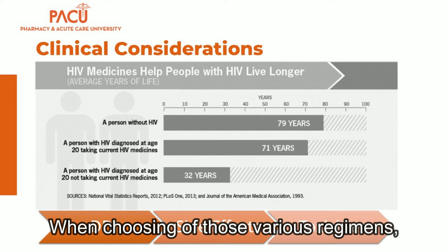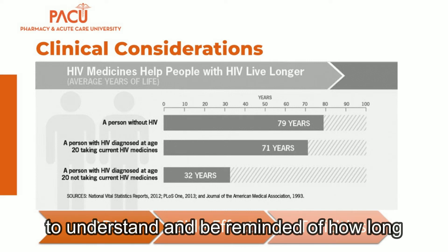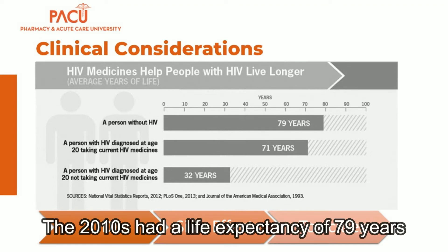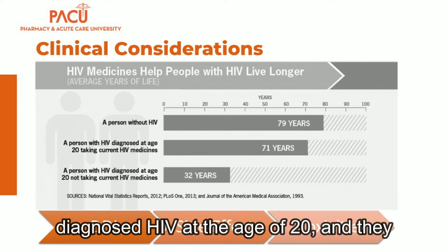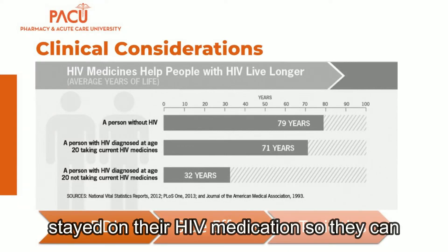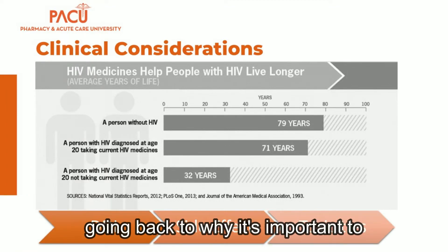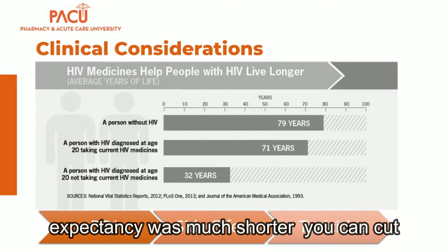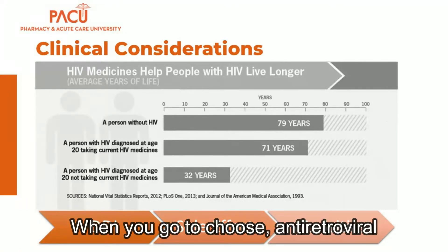When choosing a regimen, it's important to understand how long patients are actually living on HIV treatment. A person without HIV in the 2010s had a life expectancy of 79 years in the United States. A patient diagnosed with HIV at age 20 who stayed on their HIV medications could live as long as 71 years. Patients that did not take HIV treatment had a life expectancy cut roughly in half, reinforcing why it's important to initiate treatment as soon as possible and keep patients on treatment.